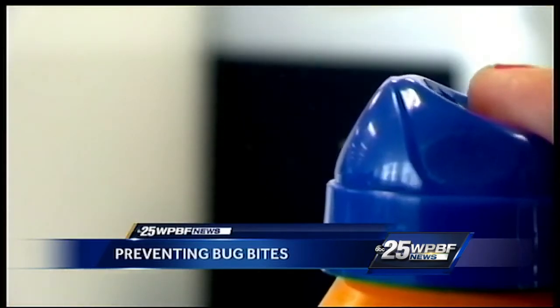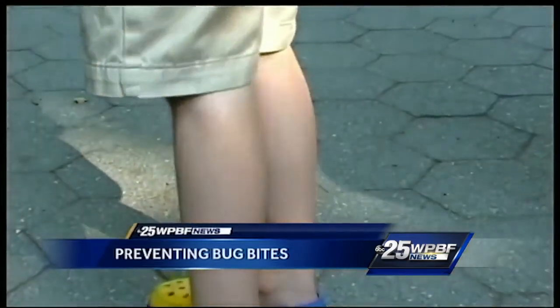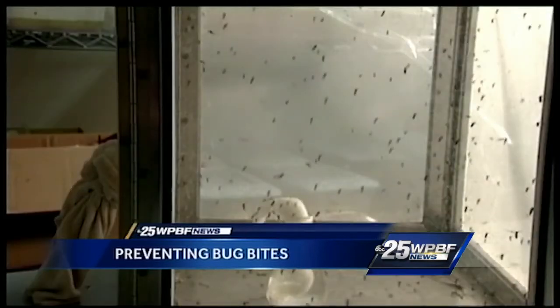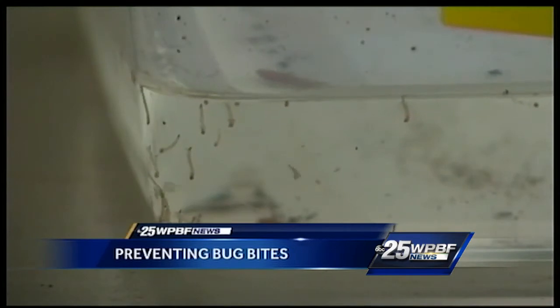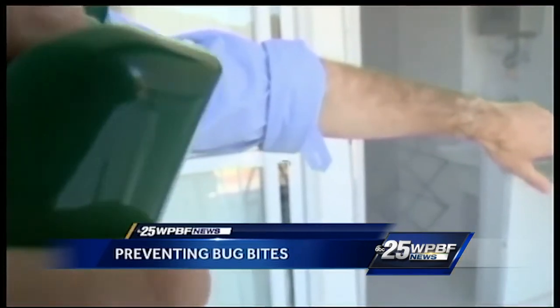You were out this past weekend, forgot your bug patch, and had mosquito bites all over — and you get welts. But when you got home, you started wearing them again and it relieved the pain, the itching, and the swelling, and you felt much better.